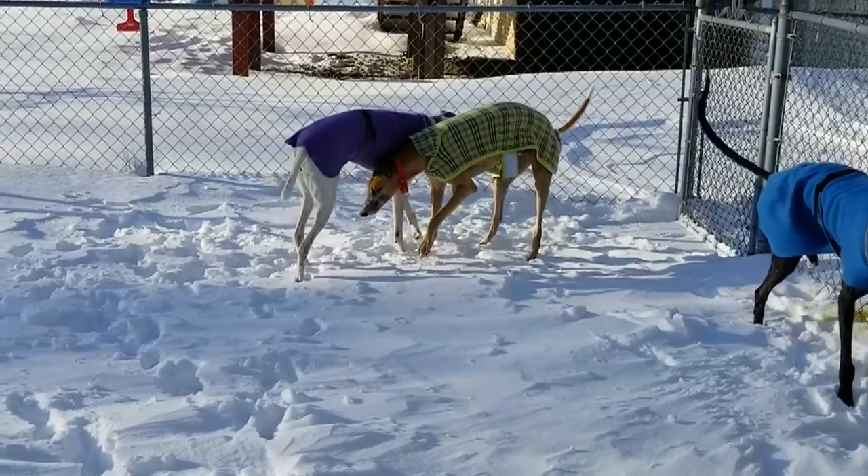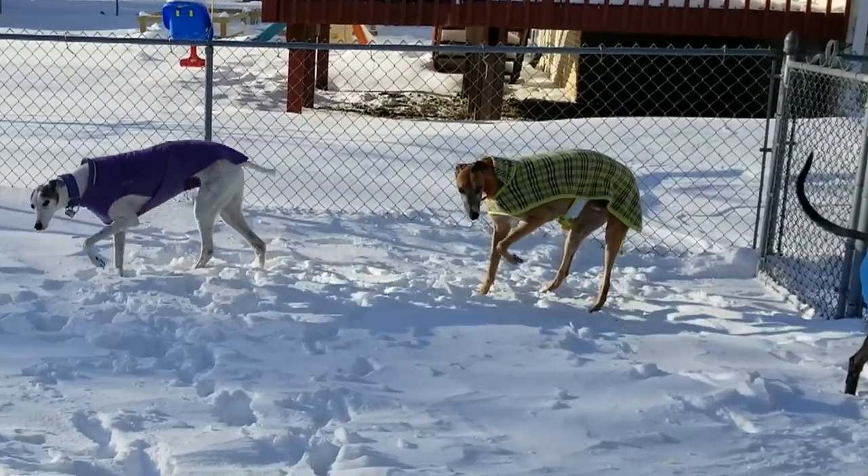Originally I had a very different video planned for this February 1st episode of The Great Show of Greyhounds. But then during the last week of January, a polar vortex from the Arctic North descended into the United States Midwest, bringing record cold temperatures and dangerous wind chills. So I felt it was more relevant to make a video about how we prevented our dogs' feet from freezing when we let them out for bathroom breaks.